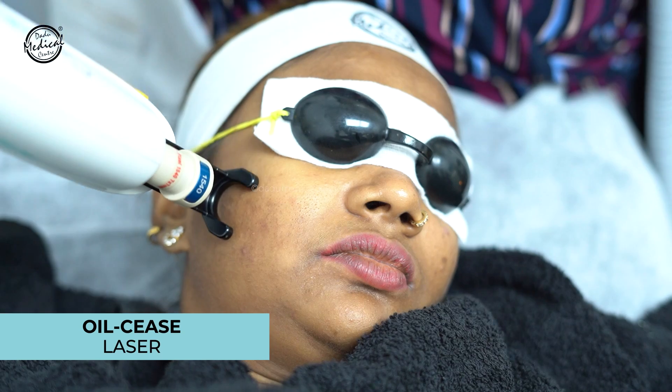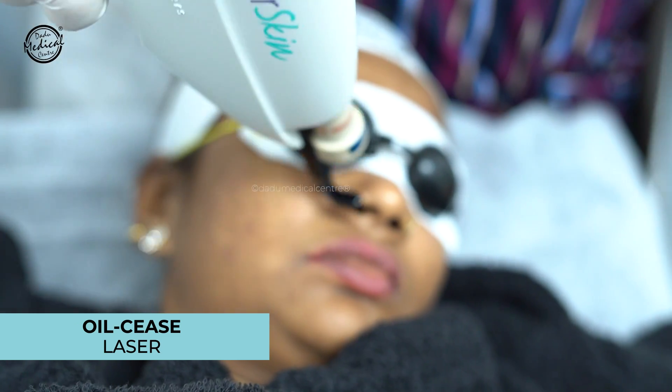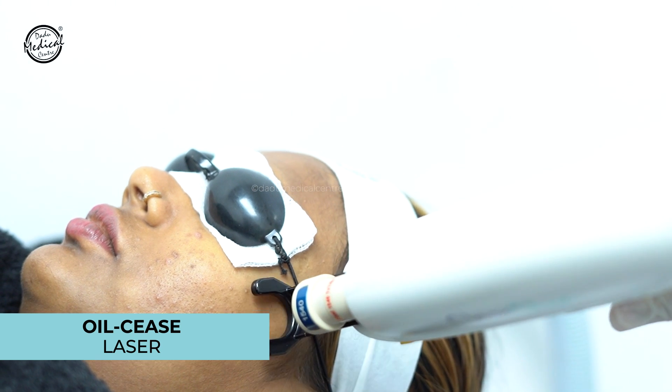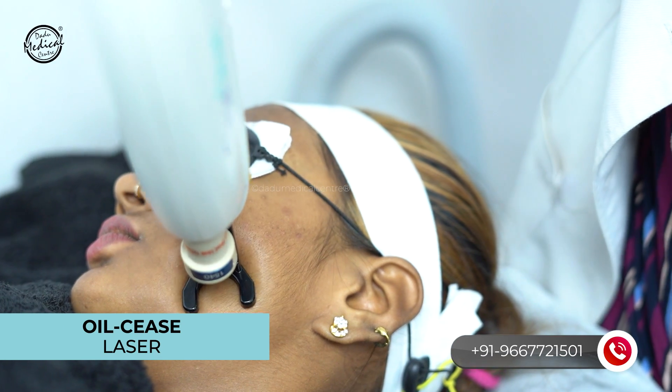Now if you want a treatment without any downtime — no redness after the procedure and you can go directly back to work — then the Oil Seize Laser is a very interesting option. This is a non-ablative laser technology. After the treatment, the pores will close, there is no redness, and slowly the oil production will also be reduced. The Oil Seize Laser is a very good way to close open pores and improve texture.